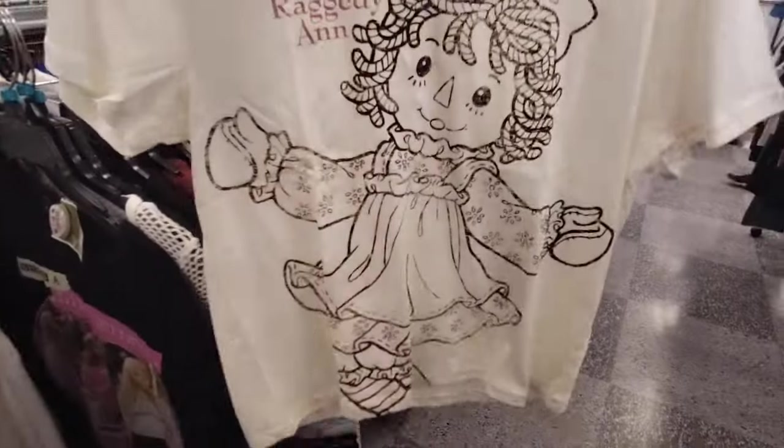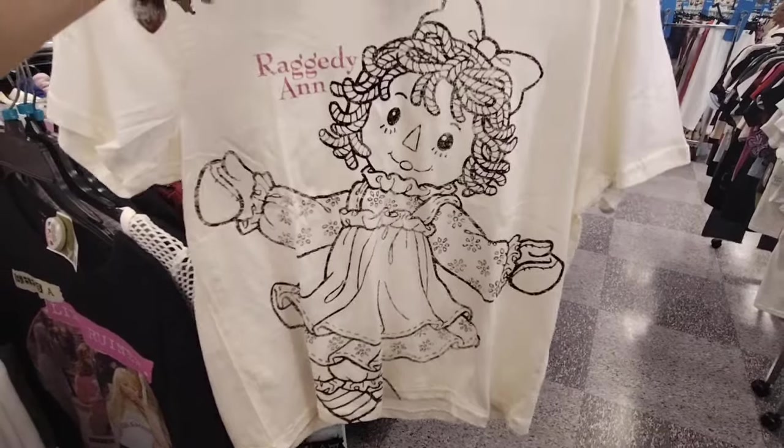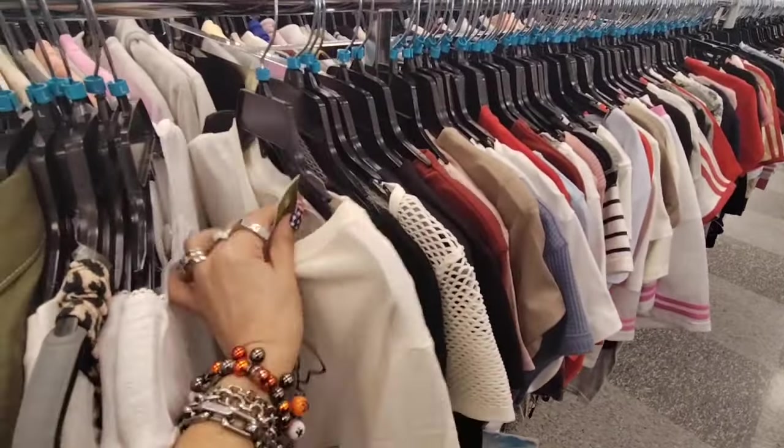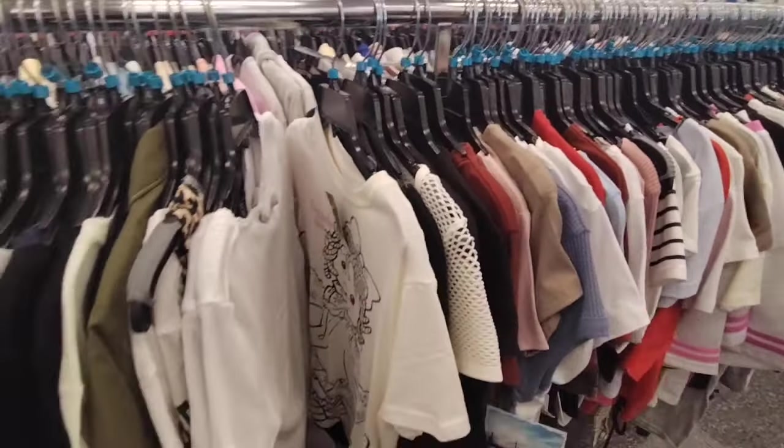Oh my gosh, look — it's Raggedy Ann! That is adorable, that is so OG. Wow. $7.99.